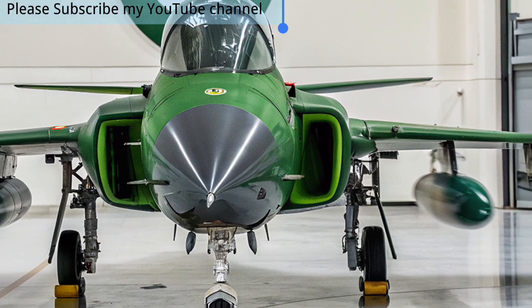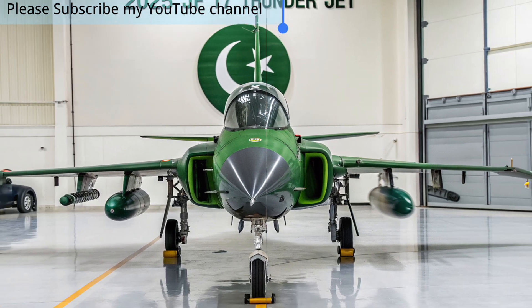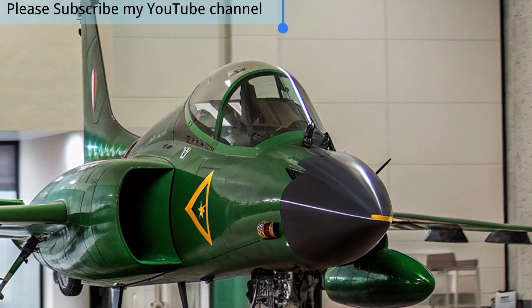The aircraft's expanded weapons compatibility includes precision-guided munitions and beyond-visual-range missiles, giving it formidable capability for both air-to-air engagements and ground-attack roles.